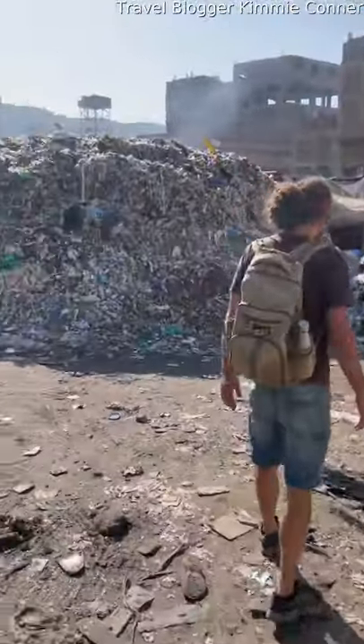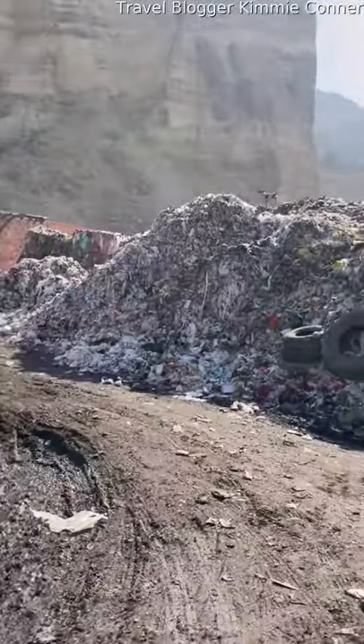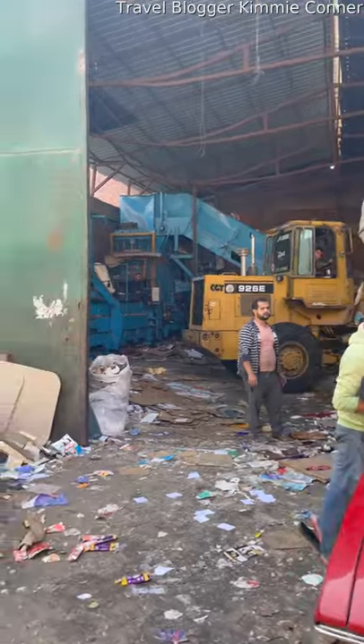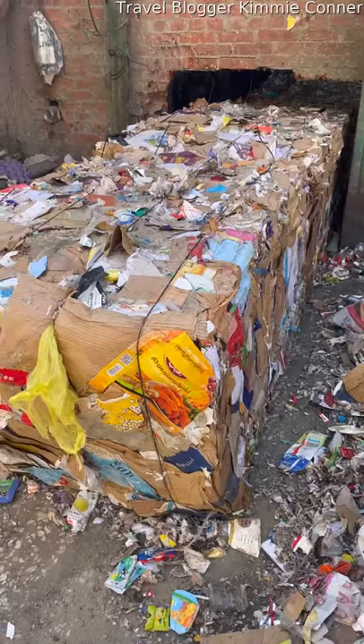Right here is stage one, where all the trash comes in from all over the city and they separate it into dozens of different materials. Each material goes to a respective place where they do something different to recycle it.